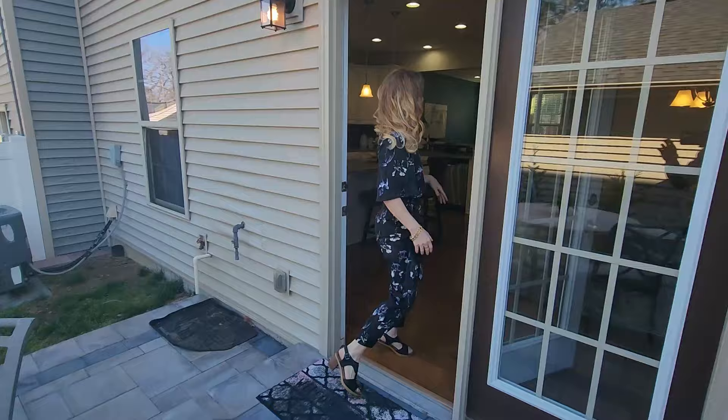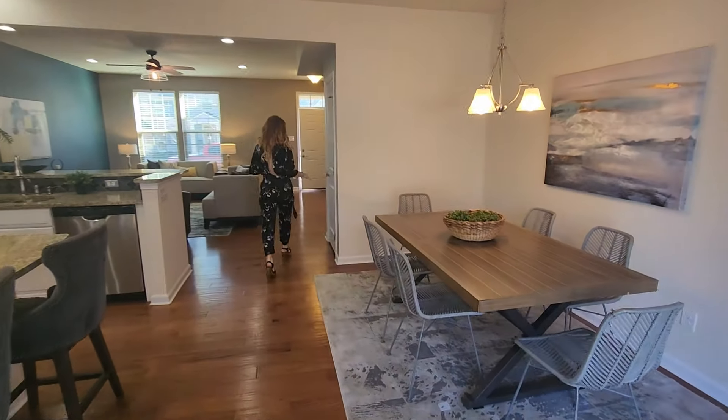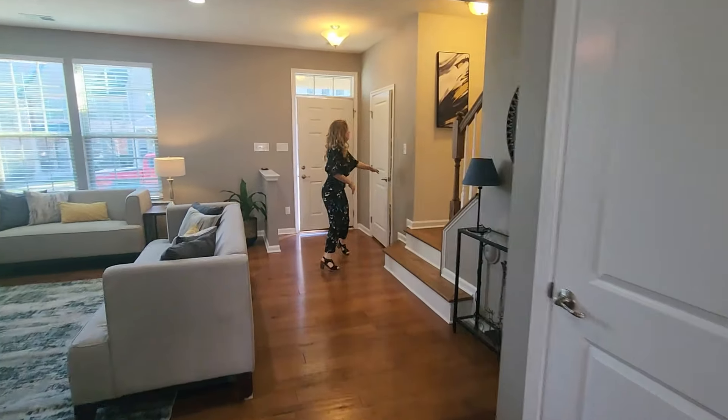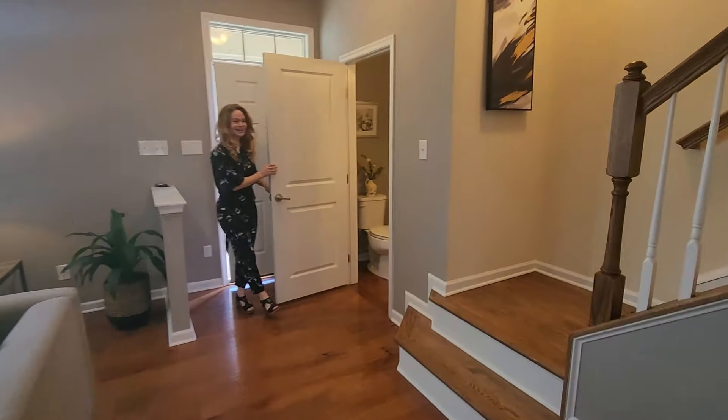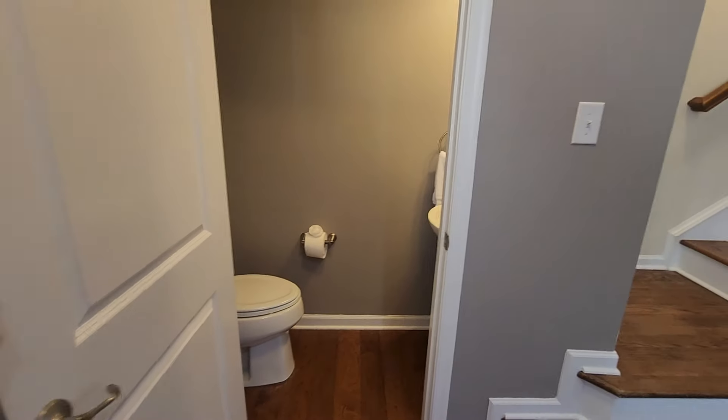Alright, come on back in. Nice dining space here. Storage closet. And a convenient half bath for your guests. Alright, let's check out the upstairs.